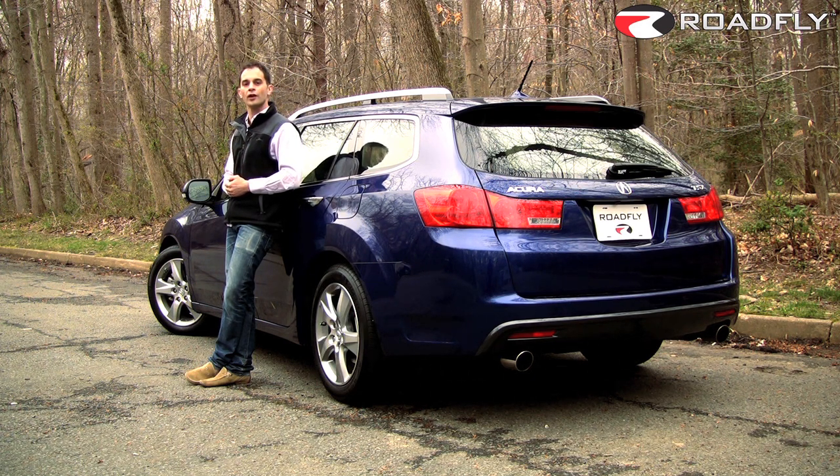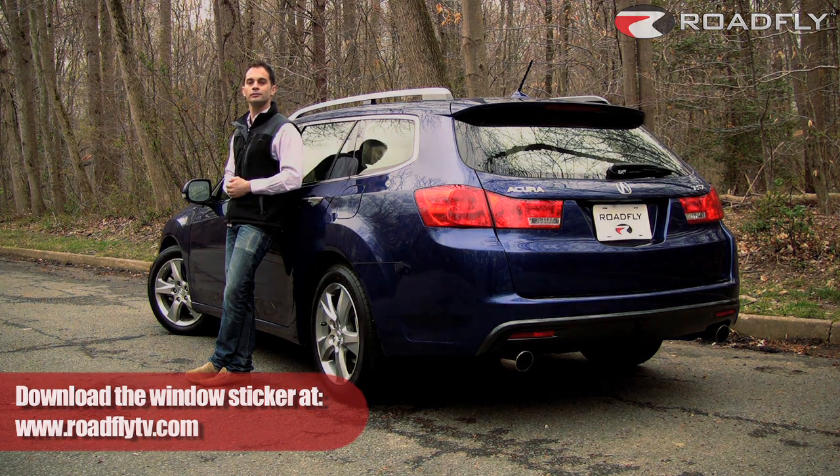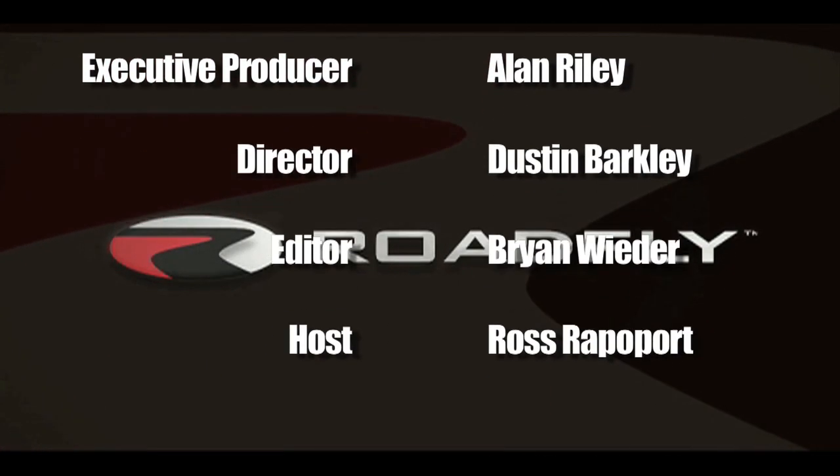I'm Ross Rappaport. Thanks for watching this episode of RoadFly TV. Please join our community by subscribing to our YouTube channel, leave us some comments, and find me on Facebook — I'd love to hear from you. RoadFly.com, the internet's best resource for buyers, sellers, and owners like you.